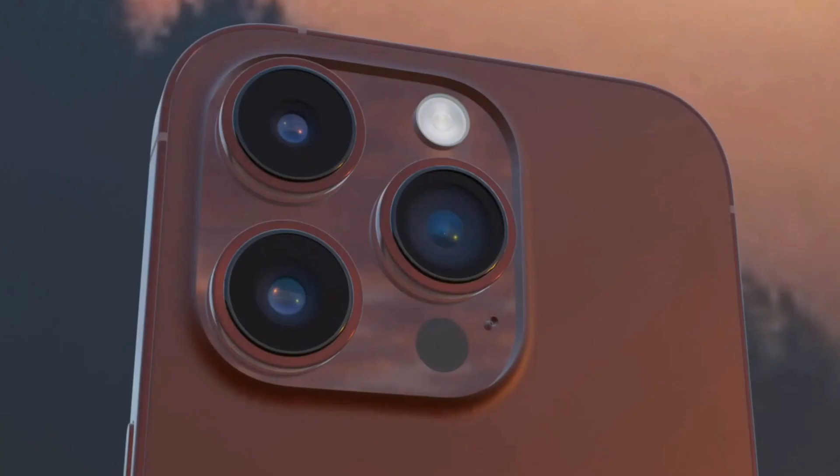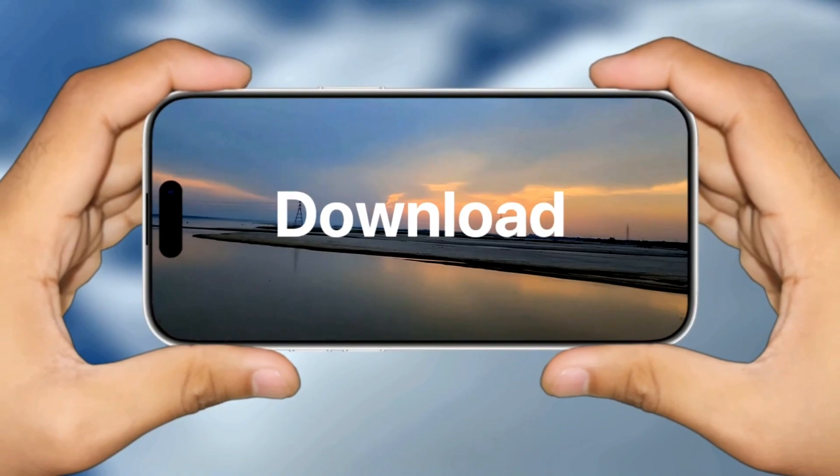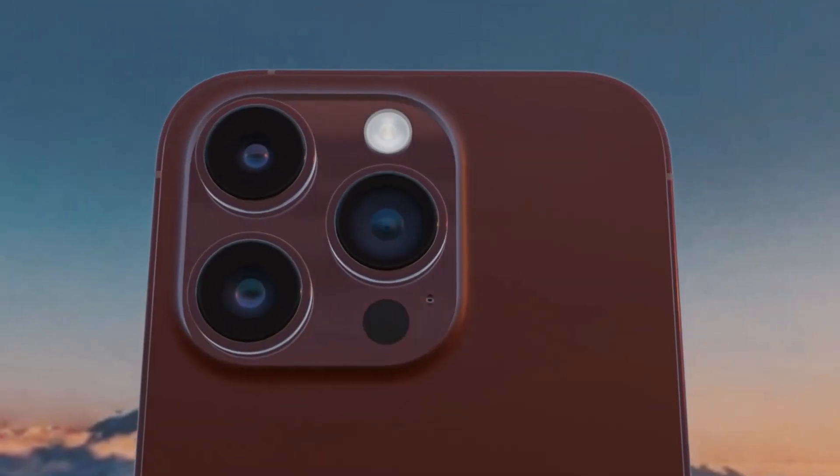Reserved for the Pro models are premium features, including titanium frames, slimmer bezels, and the exciting periscope lens technology for better zoom capabilities.